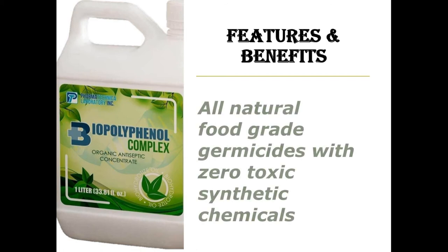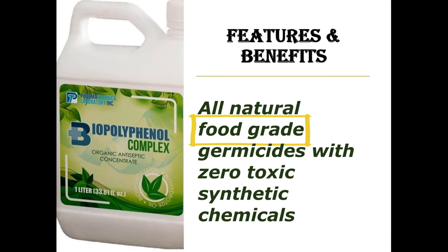Another great benefit of Biopolypinol Complex is that it is food grade, so it's very safe to use to disinfect kitchens, restaurants, manufacturing facilities, and others. And there's no risk of food poisoning even when accidentally mixed with food and drinks or if it's accidentally swallowed by kids.